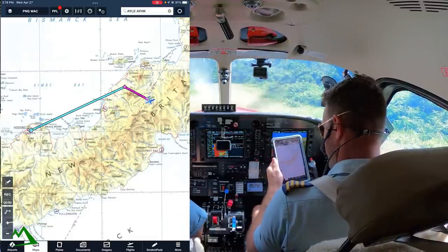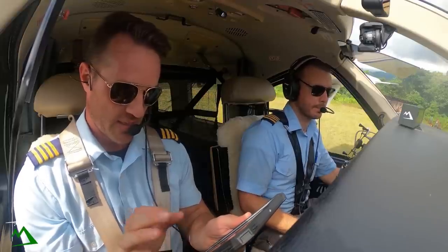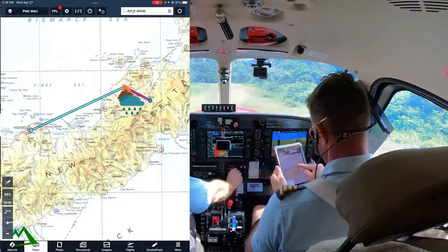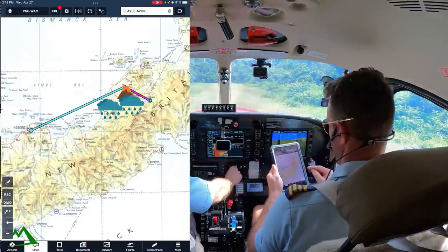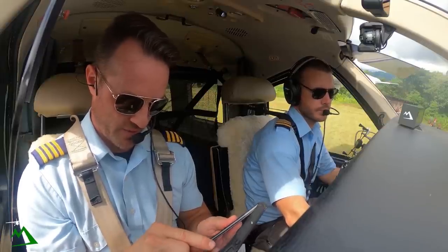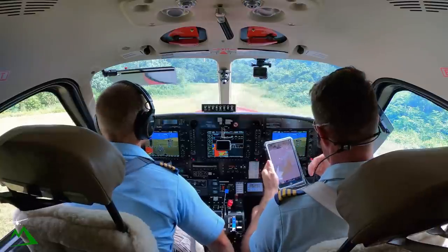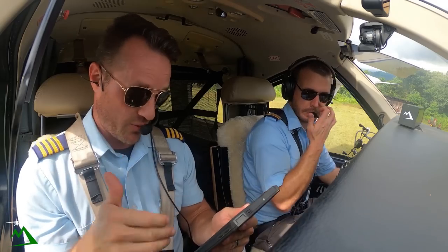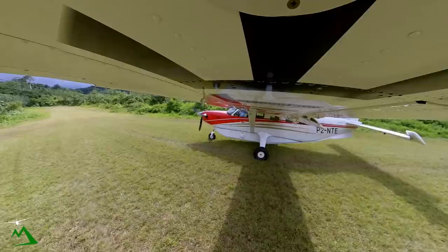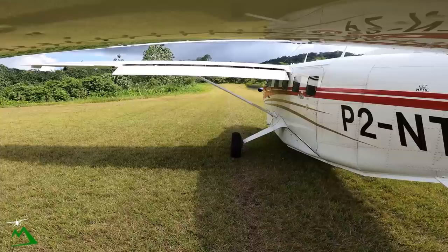We're out here in West New Britain — actually this is East New Britain because the island is split down into different provinces. It's a 30-minute flight back to Hoskins. There's a volcano right here and a lot of rain over here. Our plan is to bring our track over here and go around that volcano so we can miss all that rain. It's basically straight ahead of us, but there's beautiful weather all the way around and back to Hoskins. All stations Lele 127.1, Kodiak November Tango Echo taxiing for takeoff runway 12.